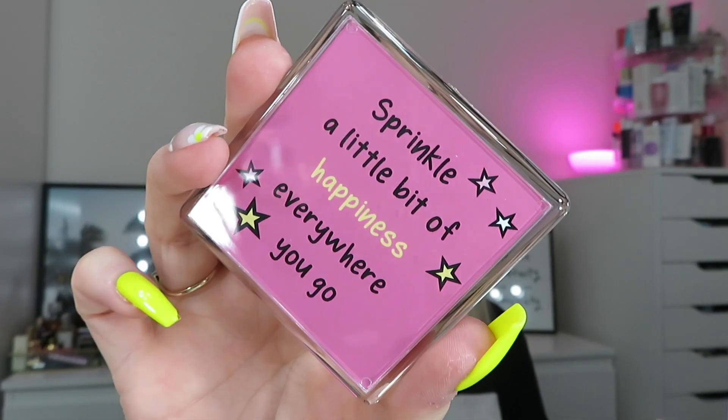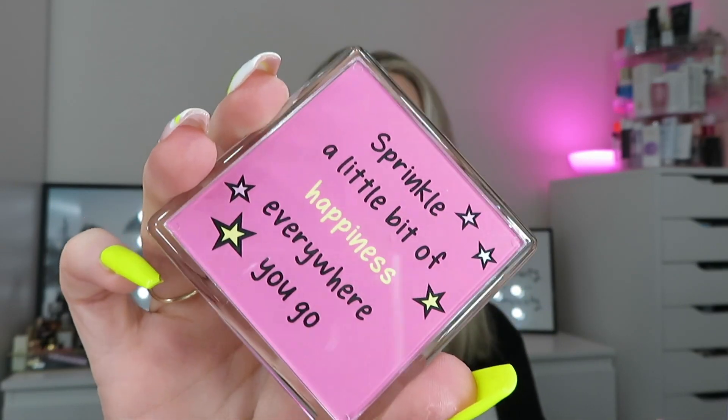This is a little bit different - this is so cute! We've got a little fridge magnet that says 'Sprinkle a little bit of happiness everywhere you go.' That's so cute - just pop that on your fridge and have a nice little smile in the morning.